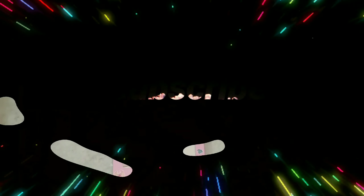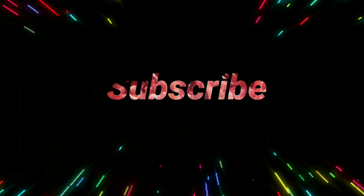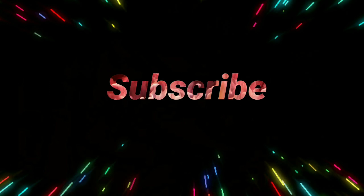I hope you like this video. Do like, share, and subscribe to our channel Technologic. Bye bye!